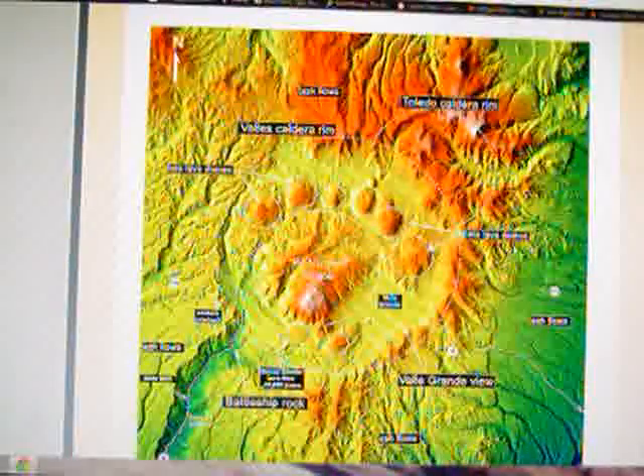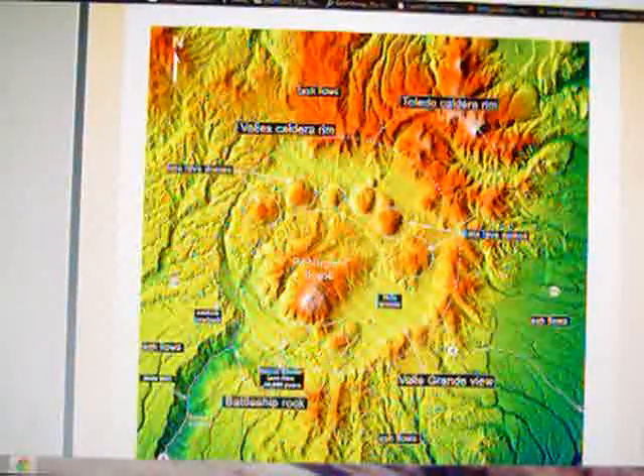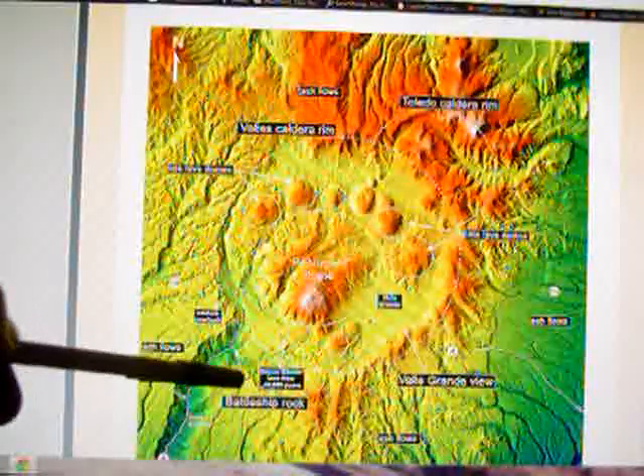Like Yellowstone, this is an active volcano with geothermal features — hot springs, fumarole holes blowing out volcanic gases and steam. There are no geysers, but only because it's in the desert. That's the only reason Yellowstone has geysers; if Yellowstone were located here, it would have no geysers either. You need a lot of water for geysers, and this place has none. But it is an active volcano.